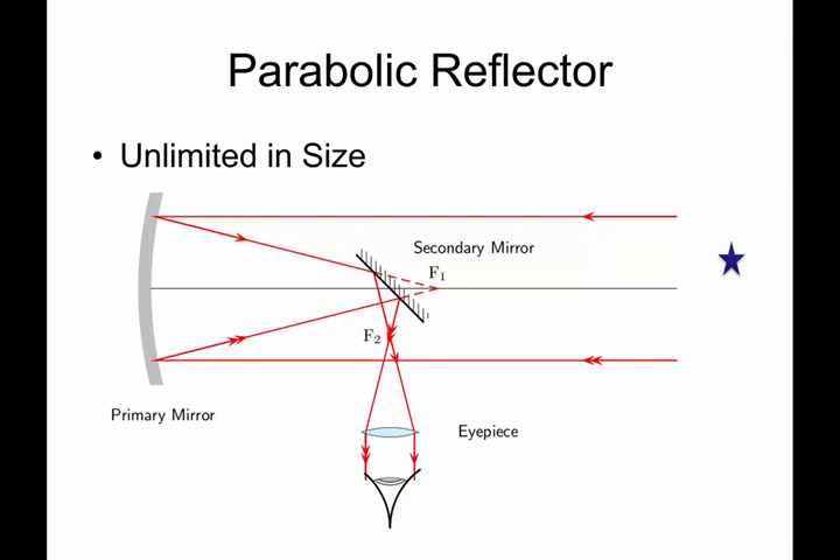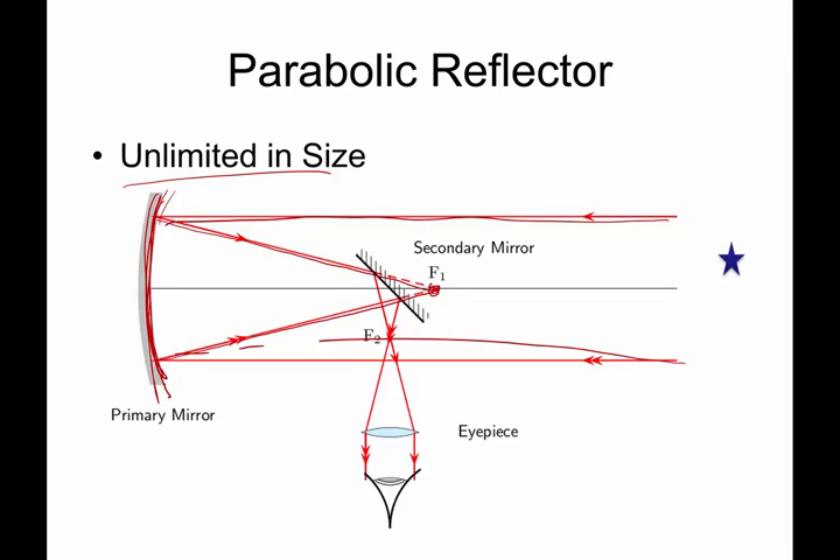Some of the advantages of this kind of telescope is that the mirror at the back or bottom is virtually unlimited in size — it's only limited by the physical constraints of building a really, really large mirror. The focus occurs because of the curvature of this mirror; the light comes to a focal point on that mirror, and then the secondary mirror sends that off to the sides for the eyepiece.